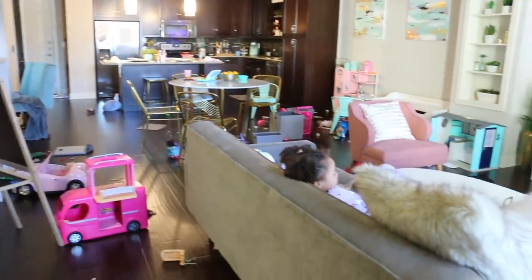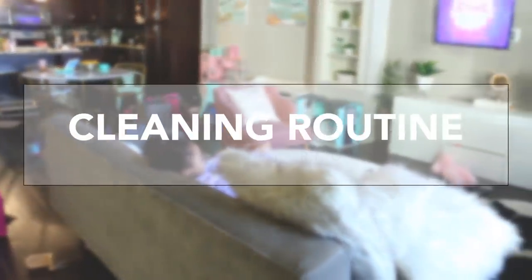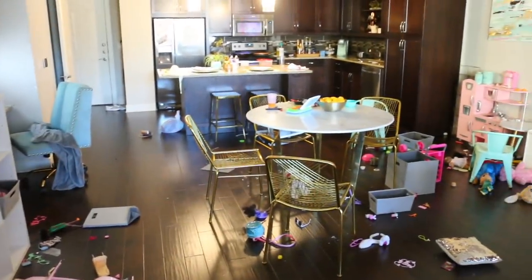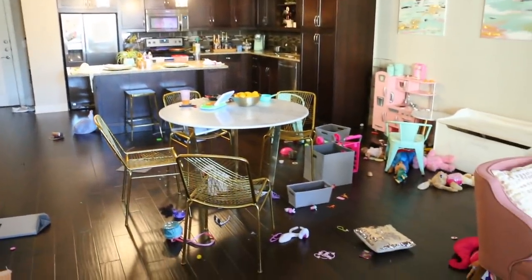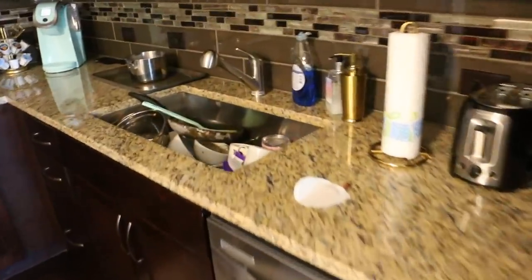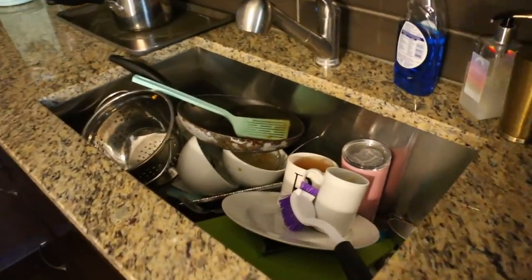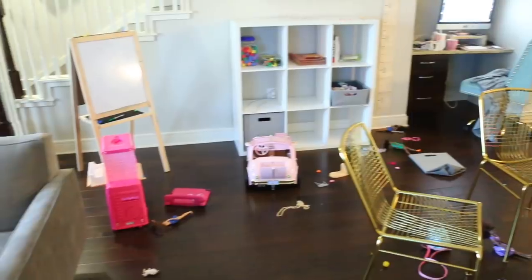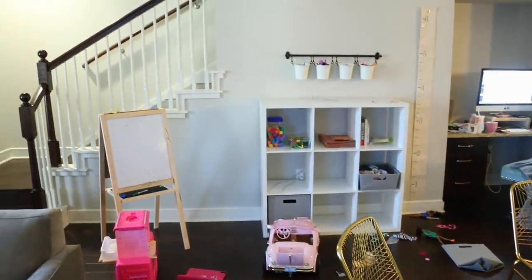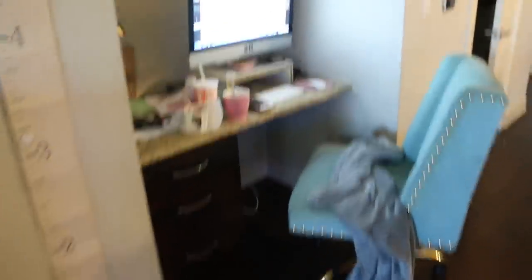This video is going to be hopefully motivational for you guys. It's gonna be my Sunday cleaning routine video, basically showing you guys my entire process for cleaning the whole downstairs area of my home, which serves a lot of different purposes. We have the kitchen, the eating area, the playroom toy area, the homeschool area, the living room area, and my office area all in one space. So everything is all mixed together.